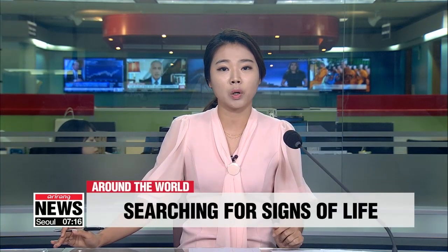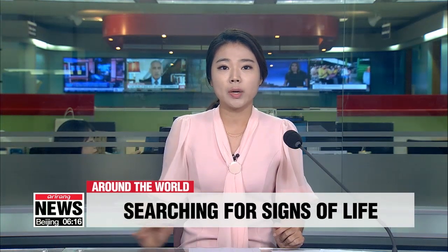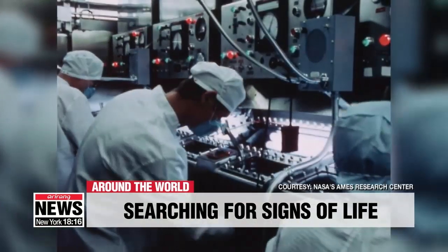To celebrate the approaching 50th anniversary of the historic Apollo 11 moon landing, NASA has released a YouTube video showing scientists checking samples brought from the moon for any sign of life. It's the first time such footage has been released.